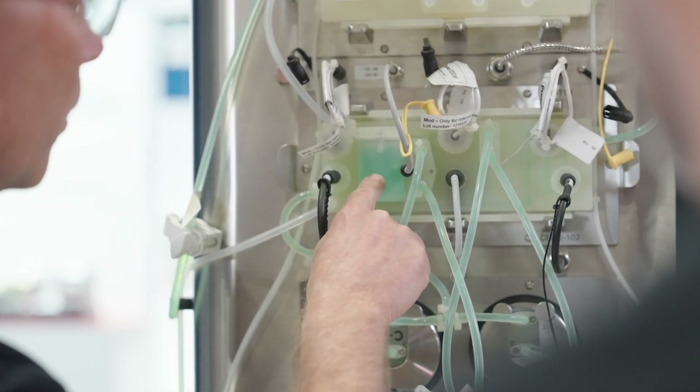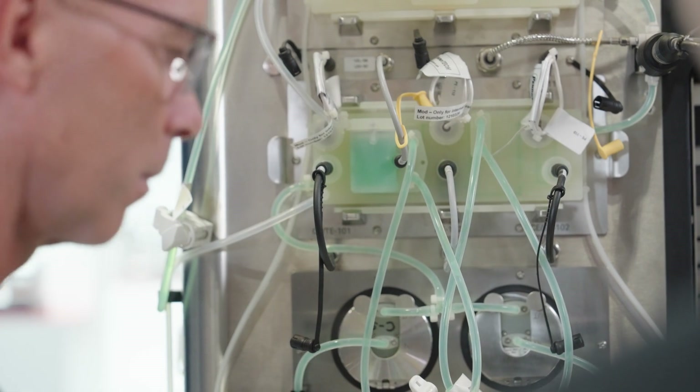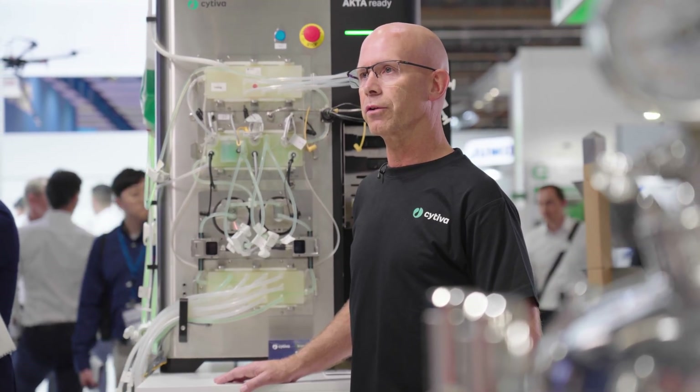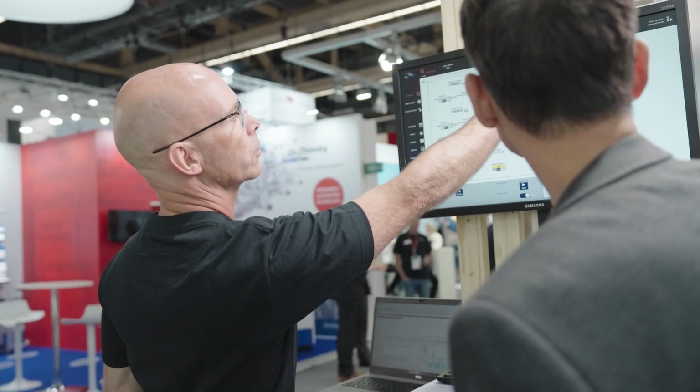More and more customers ask us about the future and the roadmap for MTP. It will be a very big topic for customers, so it's very important for us to get into this technology, and we are doing this together with Coupa Data right now.